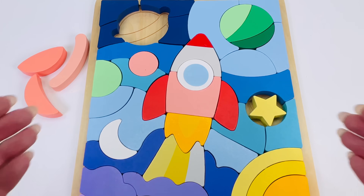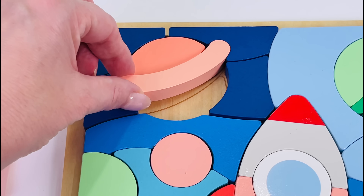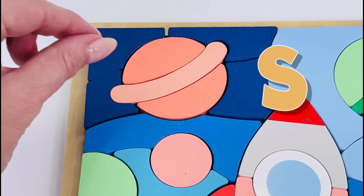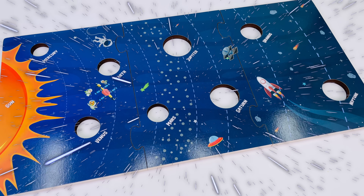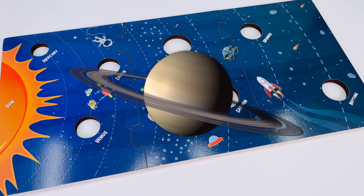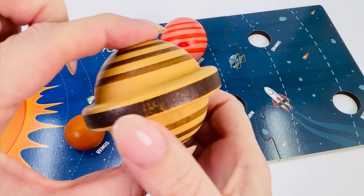Do you know the planet which has the largest rings? I'll give you a clue — it starts with the letter S. That's right, it's Saturn. Let's take a closer look at the planet Saturn. Saturn has the largest rings made of ice, dust and rock. It also has the most moons of any planet.